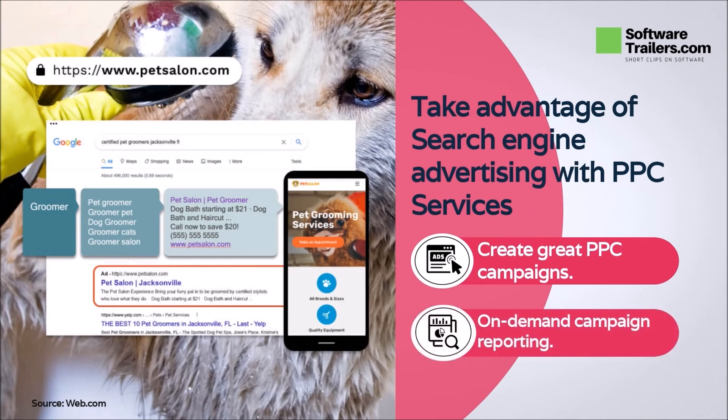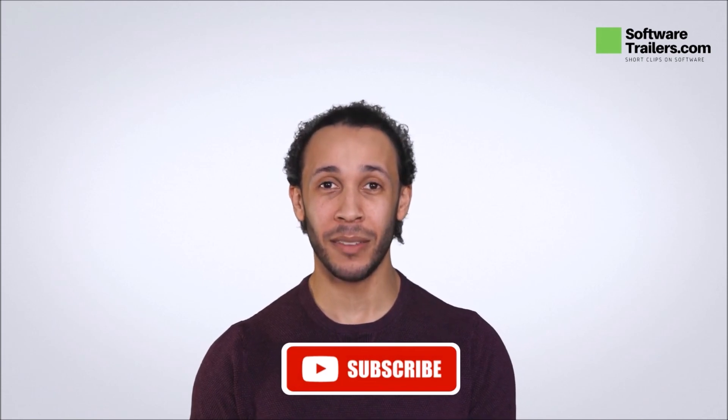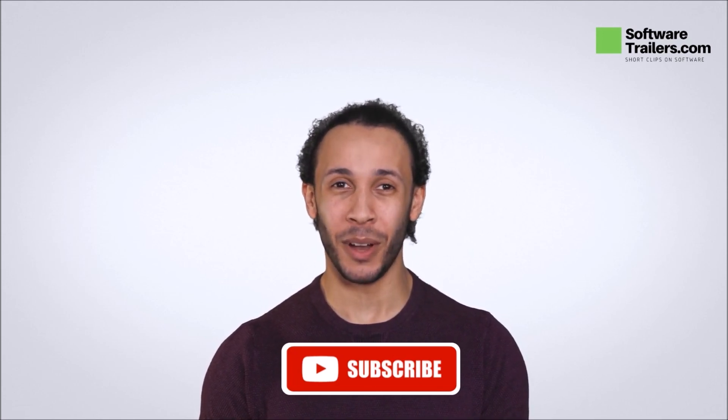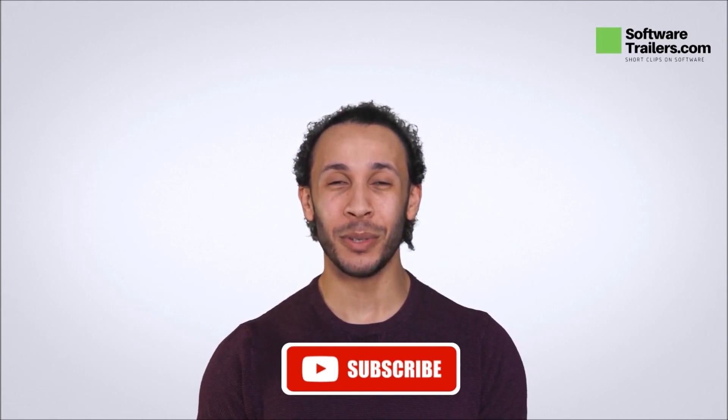Plus, your campaigns can be tracked with on-demand reporting, so you will be able to check the performance of your offers and your site visitors to adjust your campaigns and analyze them to make them more effective. If you like what you heard about web.com, check out the link in the description below. Also, if you like this software video, feel free to check our playlist specific to our recommended industry-leading software providers and subscribe to our channel. We are sure you will find what you are looking for. Thanks for watching. See you next time.